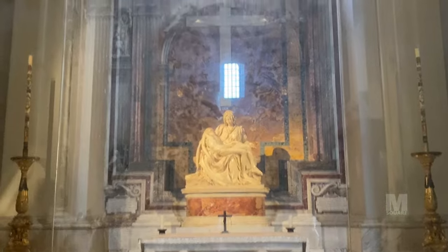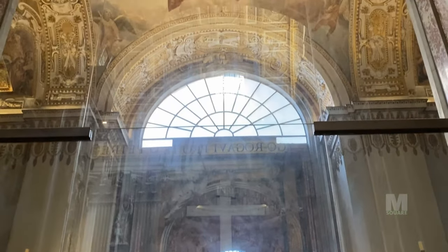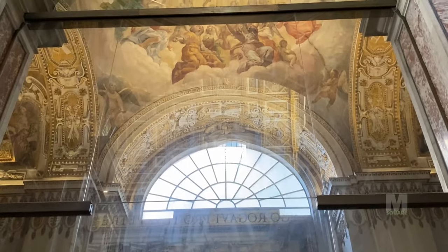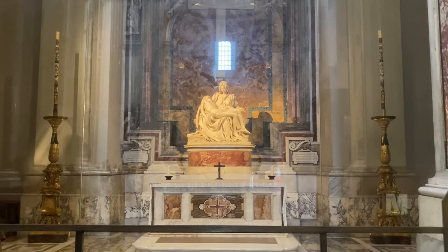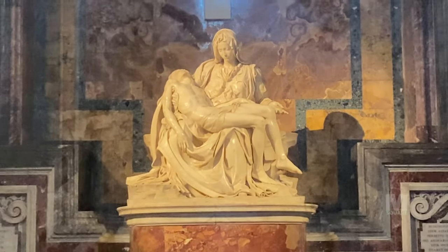Michelangelo's La Pietà is a marble sculpture of Jesus and Mary at Mount Golgotha, representing the sixth sorrow of the Blessed Virgin Mary. It captures the moment when Jesus, taken down from the cross, is given to his mother Mary.